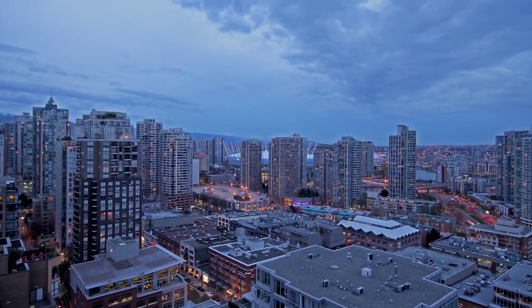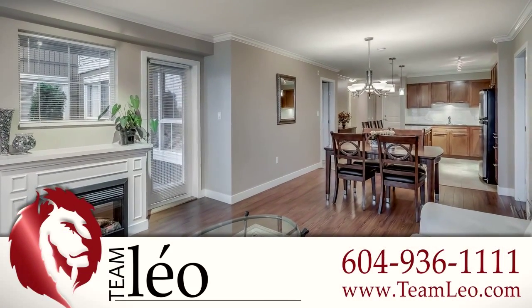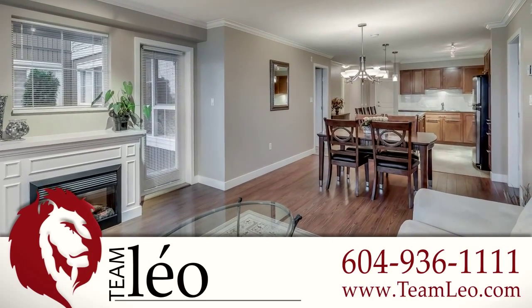For more information about this home or to schedule a private viewing, please contact TeamLeo. If you like the video, let us know by liking it, subscribing to the channel, or sharing it with friends.